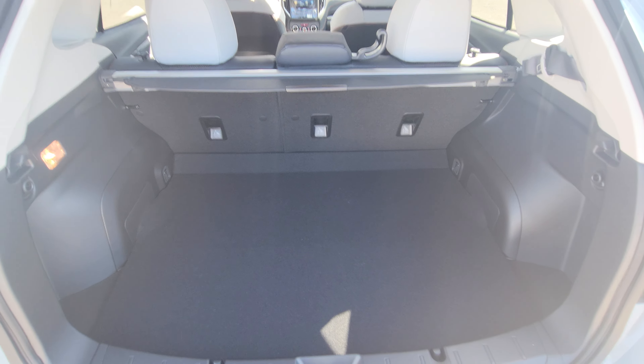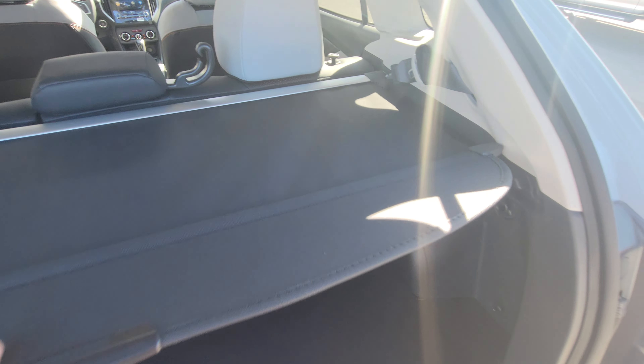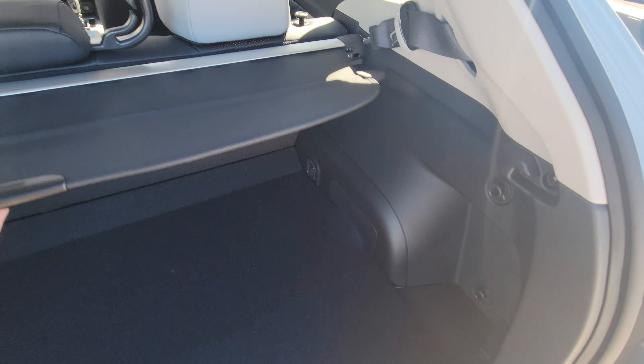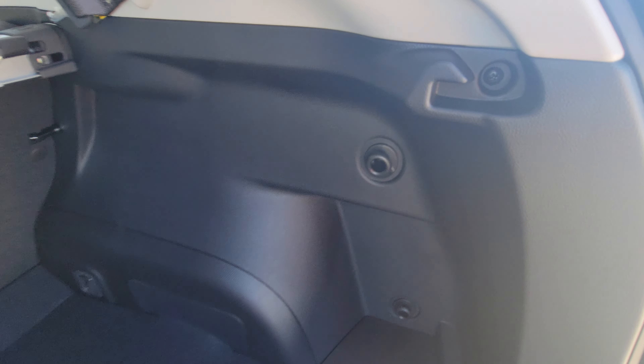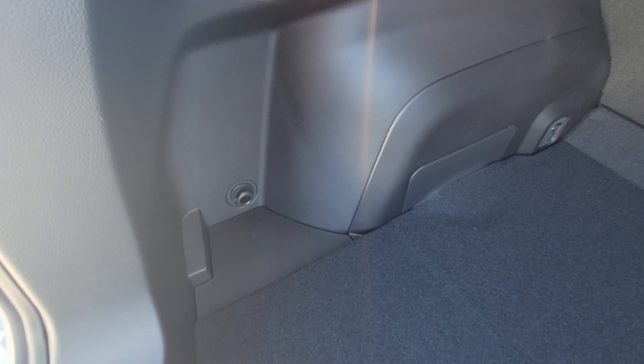There's lots of room for luggage, sports equipment, hockey gear — whatever you need. We have a nice privacy cover that hides everything from the top of the seats down, keeping things out of sight and out of mind. There are also grocery bag hooks and you can attach a cargo net to those four hooks.